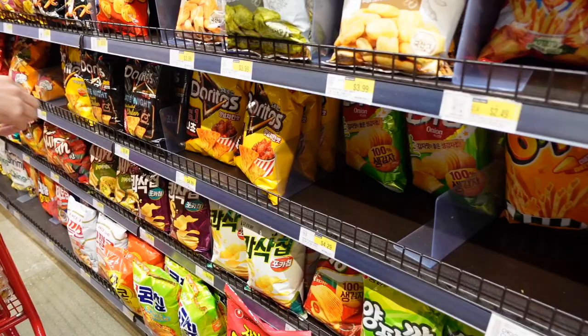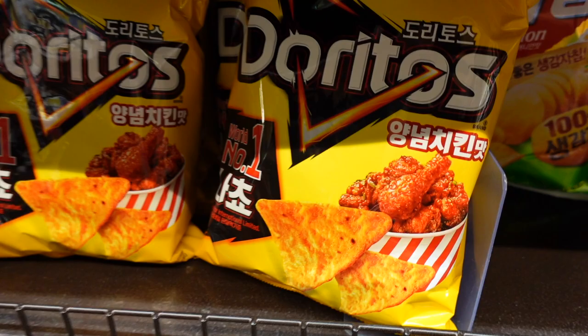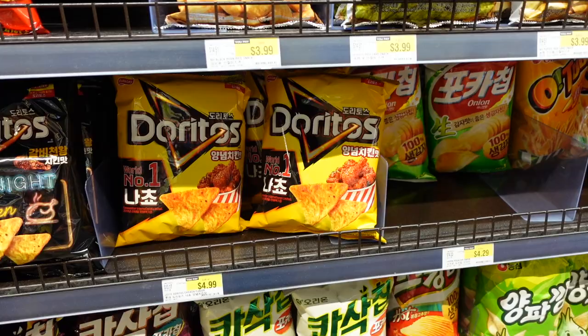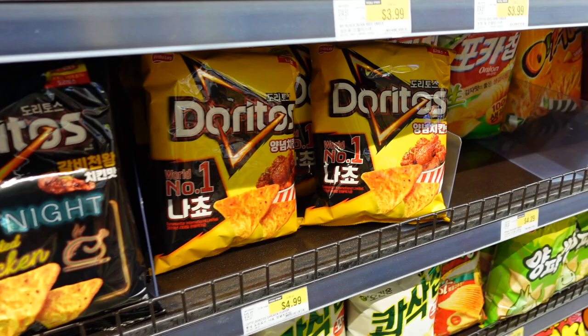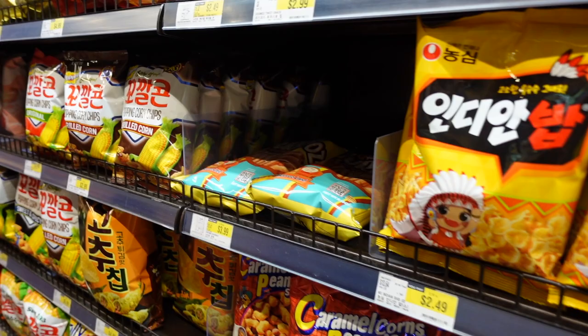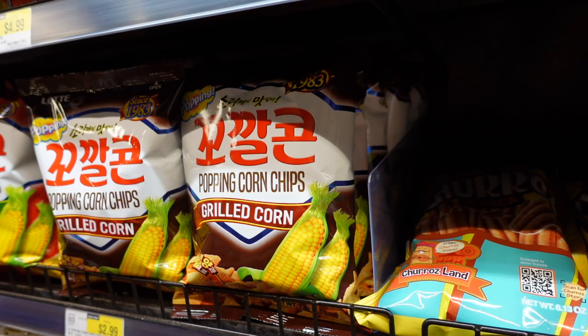This aisle is probably the most tempting for me, even though I try to eat healthy. They have a special flavor of Doritos — hot chicken flavored Doritos. I prefer potato chips over Doritos and corn chips. These corn chips taste really really good — I've had them before and I love them. I love the sweet and spicy flavor.